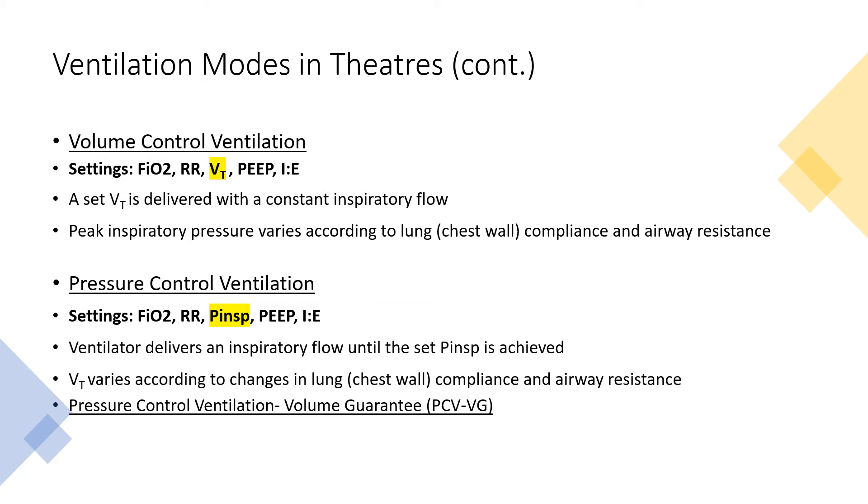Pressure control is when the ventilator delivers an inspiratory flow until the PINSP is achieved, so tidal volume will vary according to changes in compliance and airway resistance. If we want to guarantee that tidal volume, we can use a sub-mode where the ventilator will slow down its inspiratory flow in order to get the whole tidal volume in.